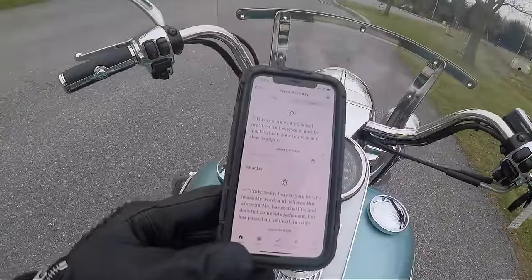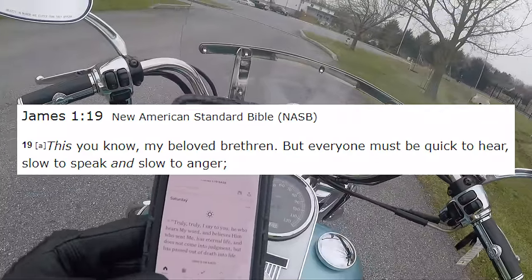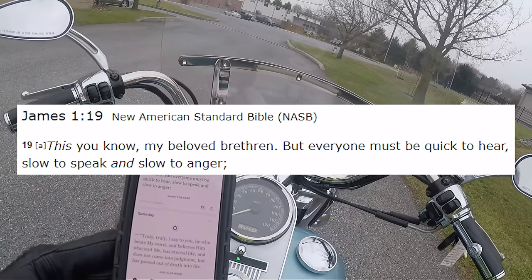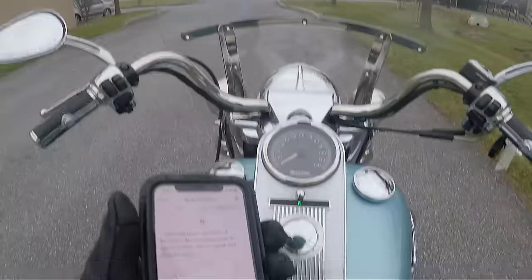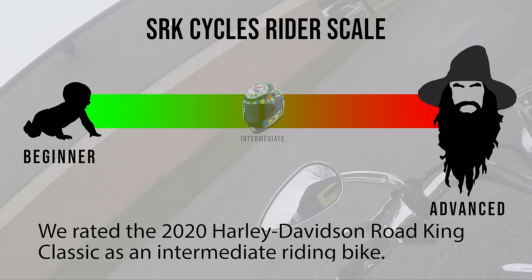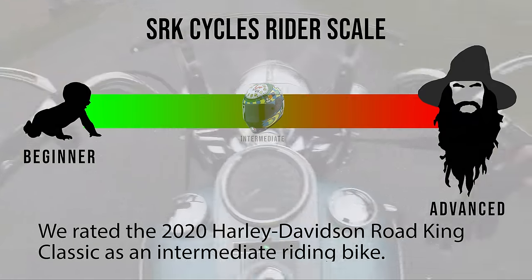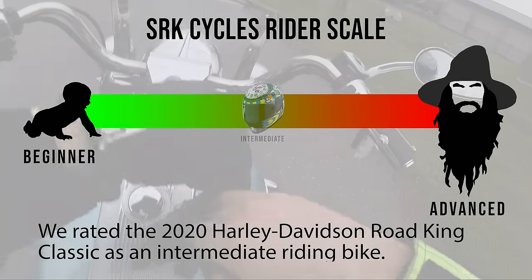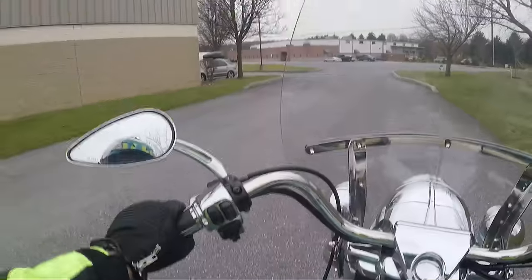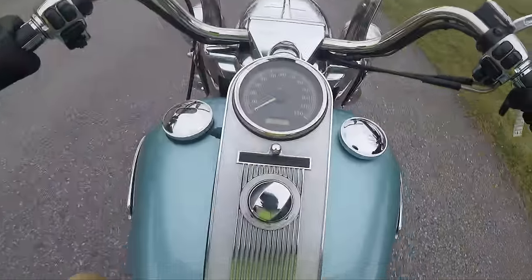Before we do the test drive, let's do the words of wisdom real quick. James 1:19 — 'This you know, my beloved brethren, but everyone must be quick to hear, slow to speak, slow to anger.' Sometimes I don't do a very good job at that. So that's why this whole test drive is going to listen. Just kidding — you guys don't want to talk. I got this.